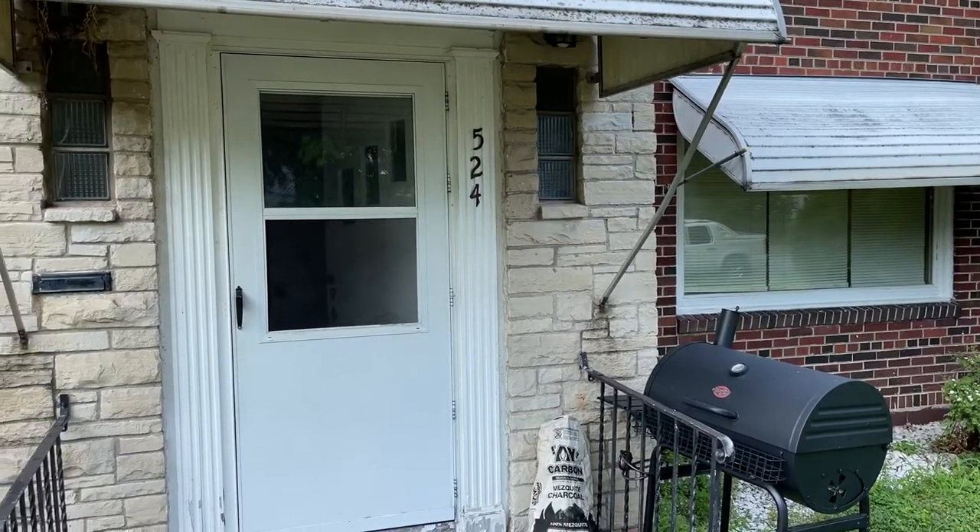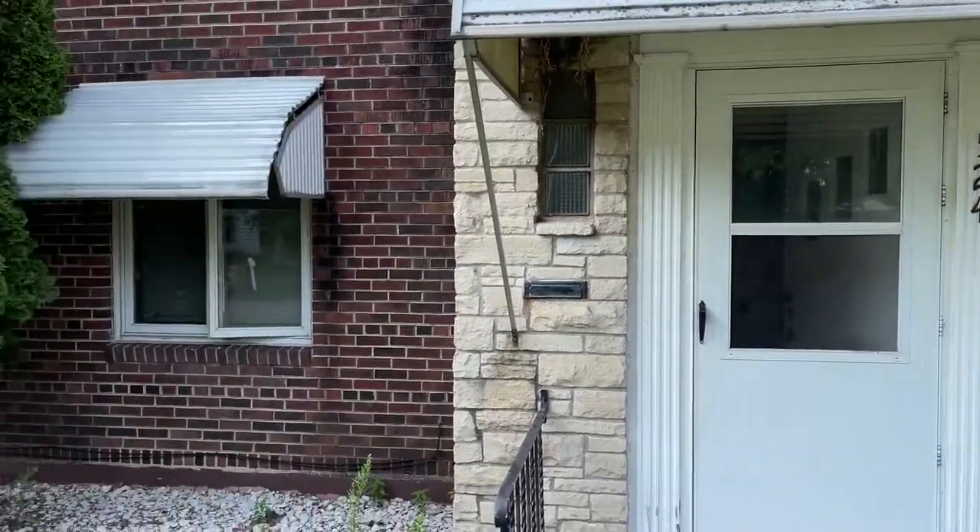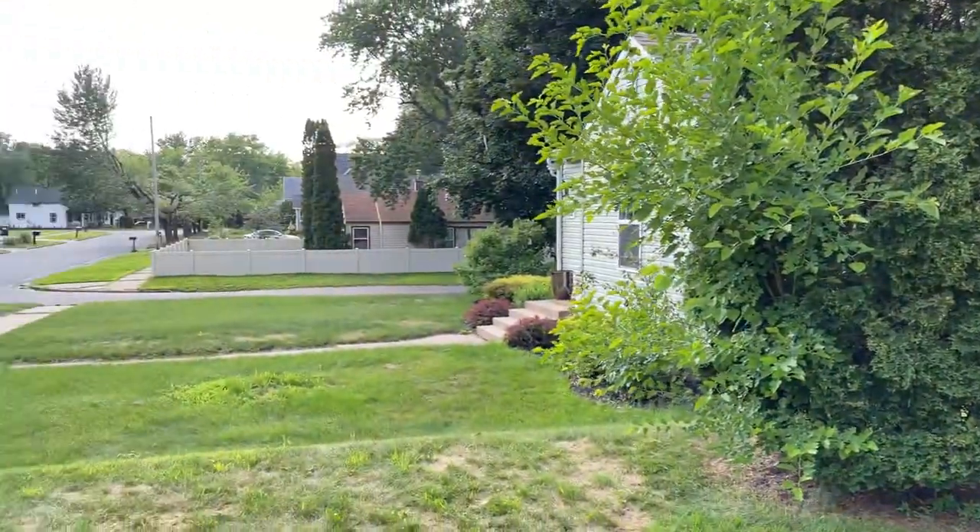Video tour of 524 Fountain Street, Eau Claire, Wisconsin. Nice neighborhood.